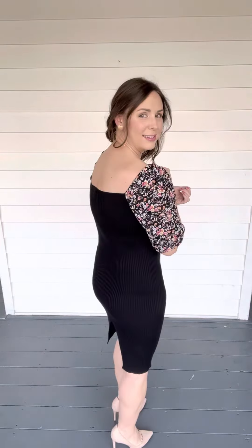So keep that in mind. This is a small — this is my true size. This one comes small through large. I would definitely order your true size. It has lots of stretch, so you should be good with ordering your true size. And then of course in the back, it also has like a little square neckline too.